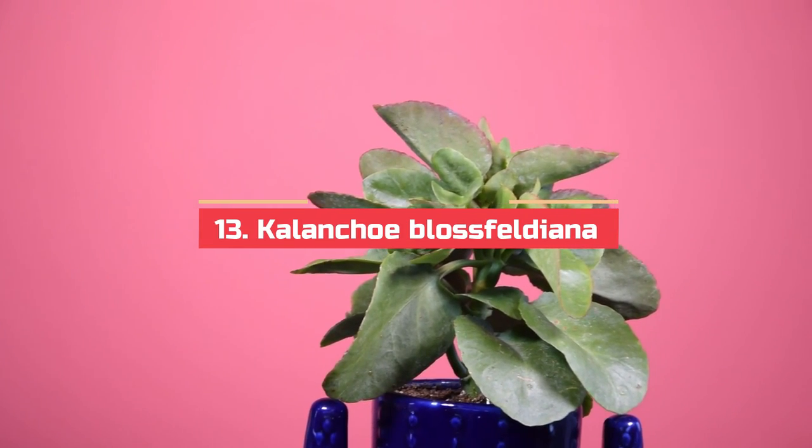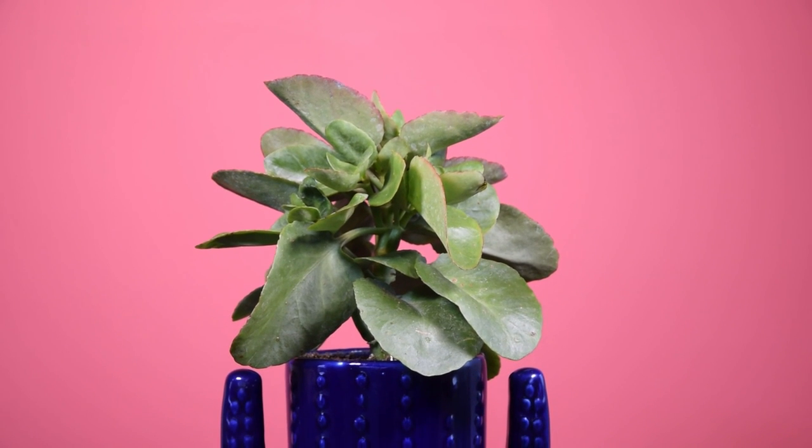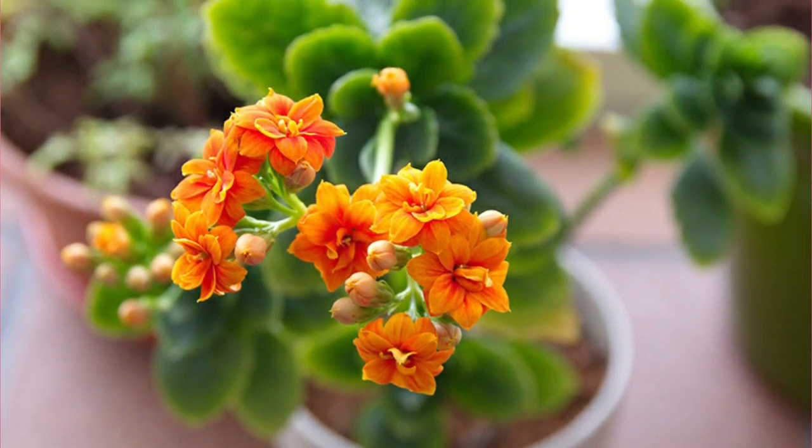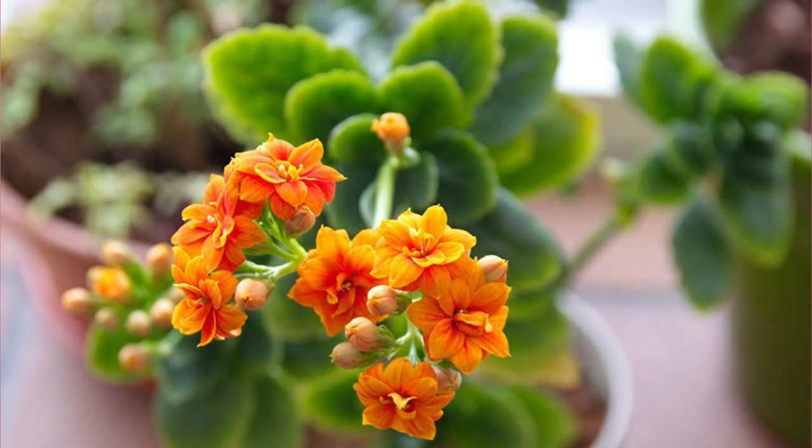Kalanchoe Blossfeldiana. Kalanchoe Blossfeldiana is one of the easiest flowering house plants you can grow. Other than a good amount of sunlight, the plant does not require any special care.